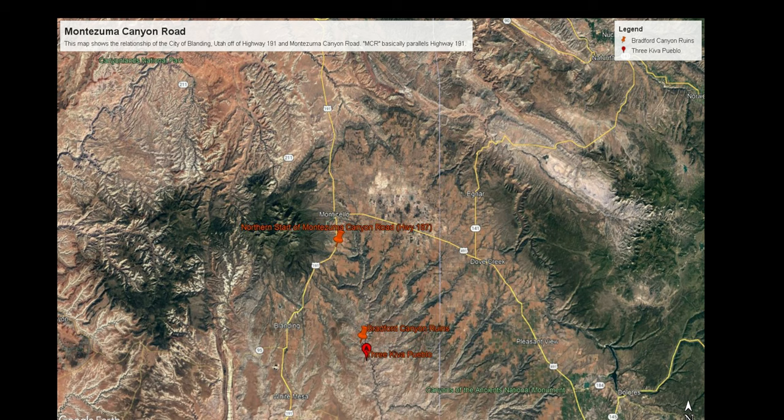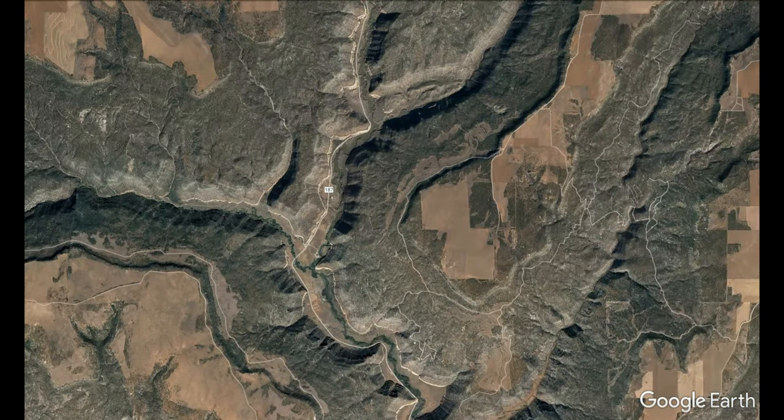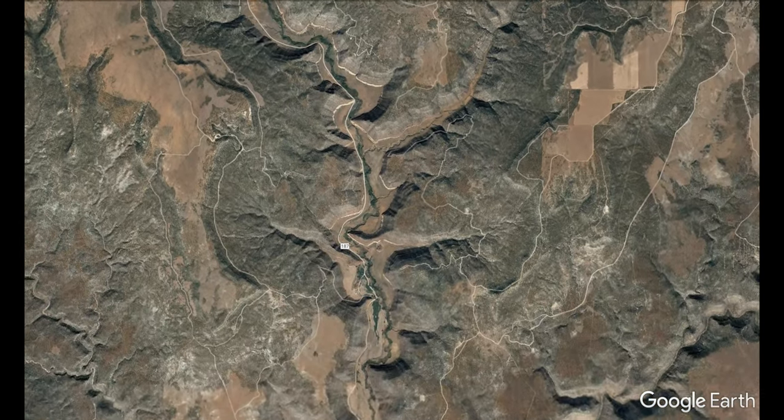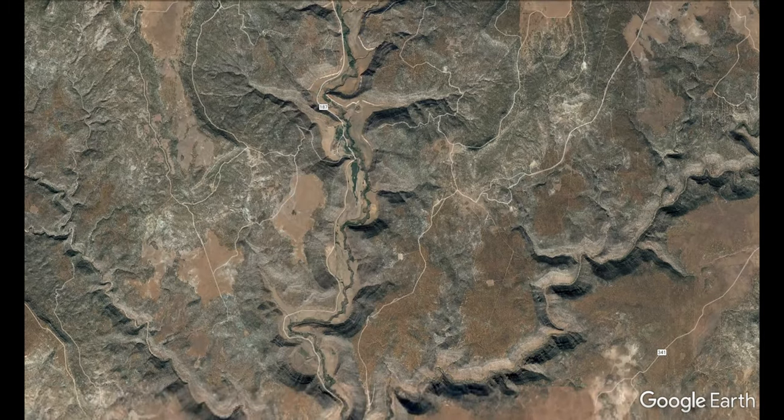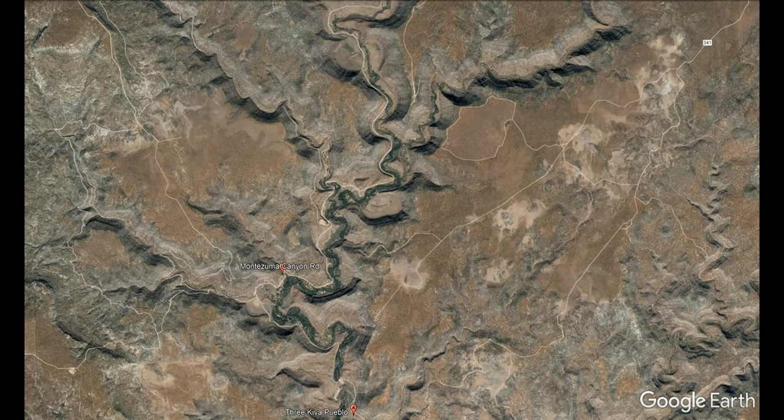Hello and welcome to another Cactus Hill Adventure. Today we're in southeastern Utah, going to be traveling down the Montezuma Canyon Road, which is south of Monticello and near Blanding, Utah. I will include directions in the write-up with this video, so you can take a look there and find out how to get there.